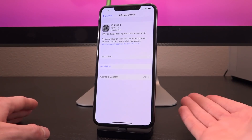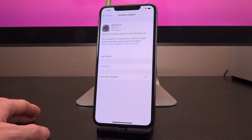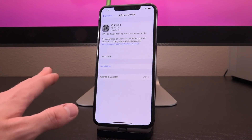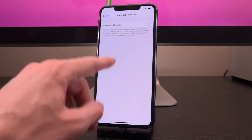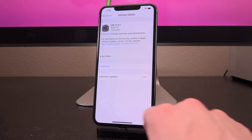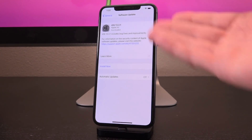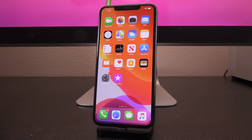One last thing — if you want to avoid accidentally installing 13.3.1, go inside Settings > General > Software Update and make sure Automatic Updates is toggled off. Otherwise it will install automatically overnight when your device is plugged in and connected to Wi-Fi. That's everything for this video — stay tuned for more, and until next time, this is ICU signing out.